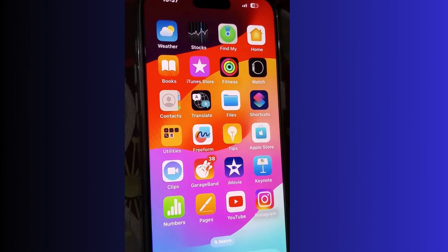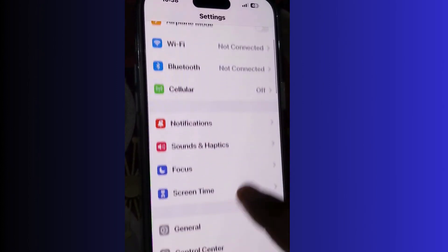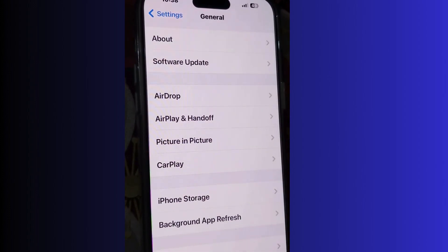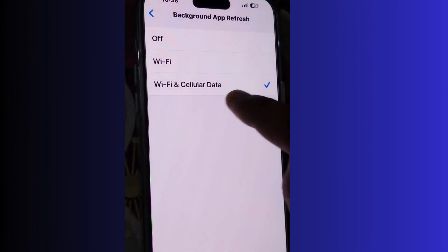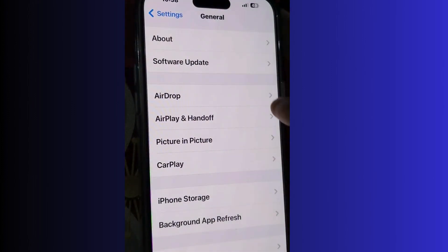The next solution is to disable background app refresh. Sometimes apps drain your battery too fast. Go to Settings, then go to General, then Background App Refresh and disable background app refresh. Tap on it and choose the option Off. This will also reduce draining of your iPhone battery.